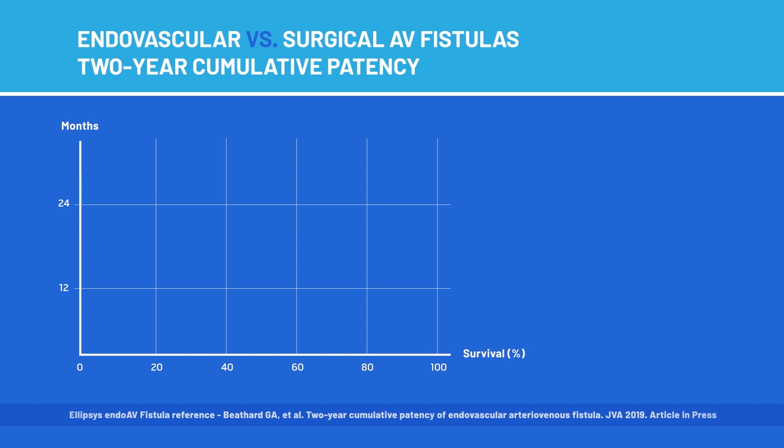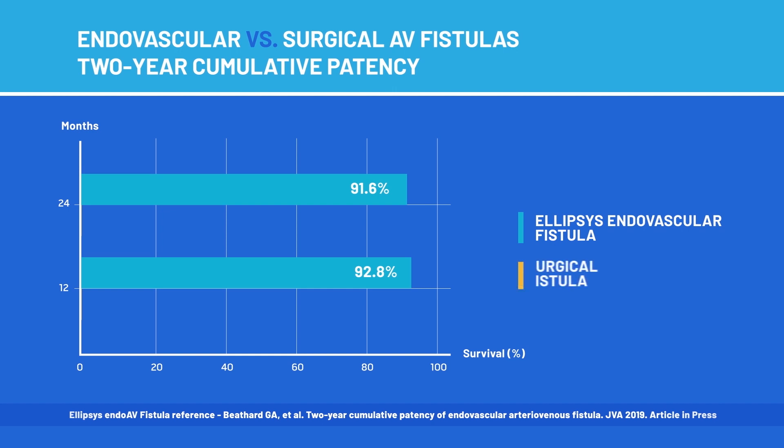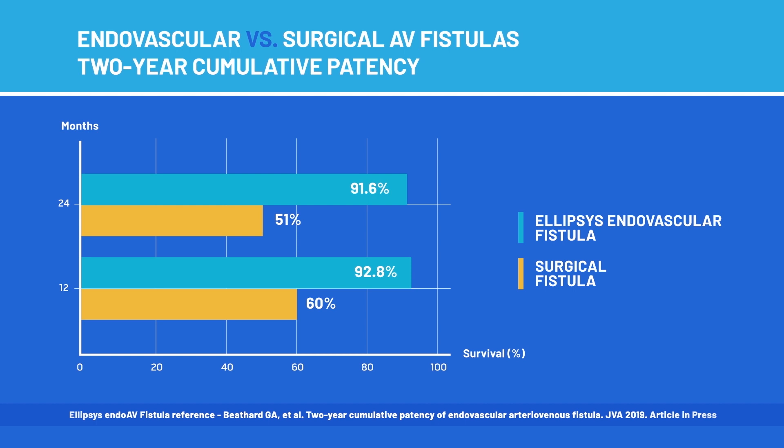Looking at the results we obtained in this study of the endovascular fistula, we found that the cumulative patency was 91.6 percent for two years. Comparing that to what is seen with surgically created fistulas, the data shows about 60 percent cumulative patency — roughly a 30 percent difference. We have concluded that the endovascular fistula does have a definite role to play and represents a definite advance in the care of the dialysis patient and in dialysis access planning and creation.